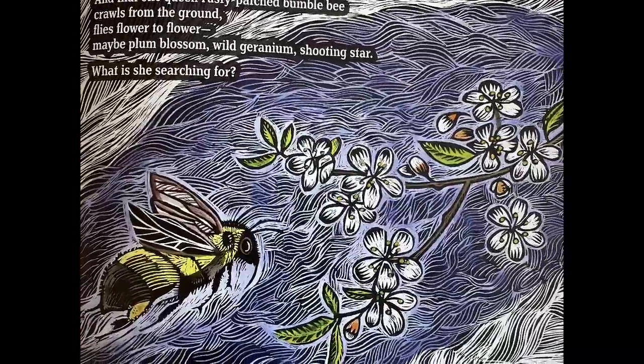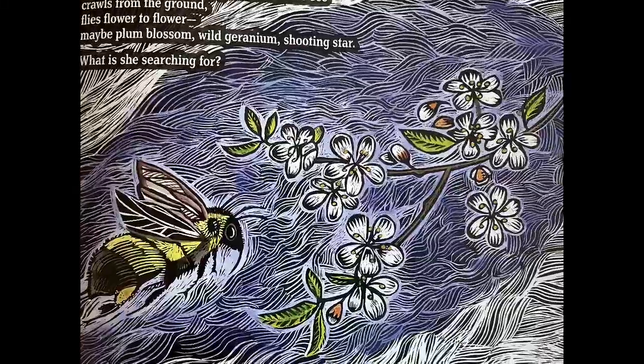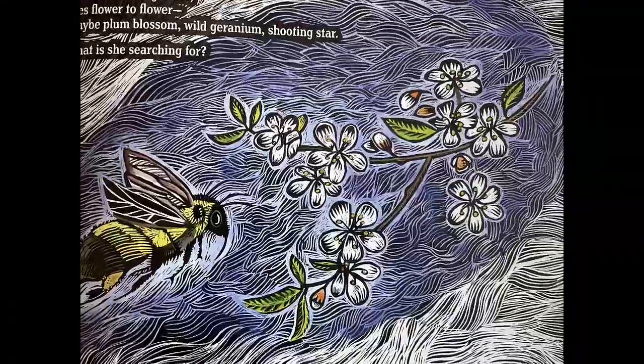Flies flower to flower. Maybe plum blossom, wild geranium, shooting star.